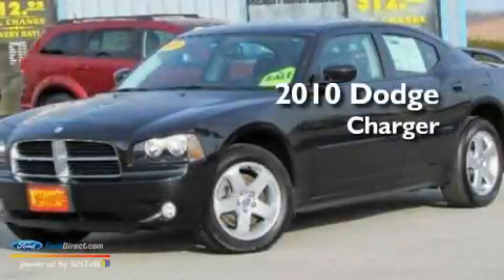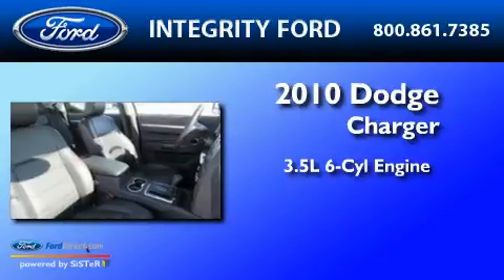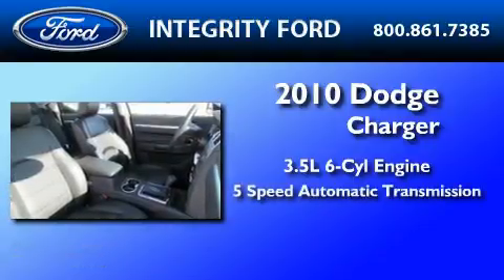This is a 2010 Dodge Charger. It has a 3.5-liter 6-cylinder engine and a 5-speed automatic transmission.